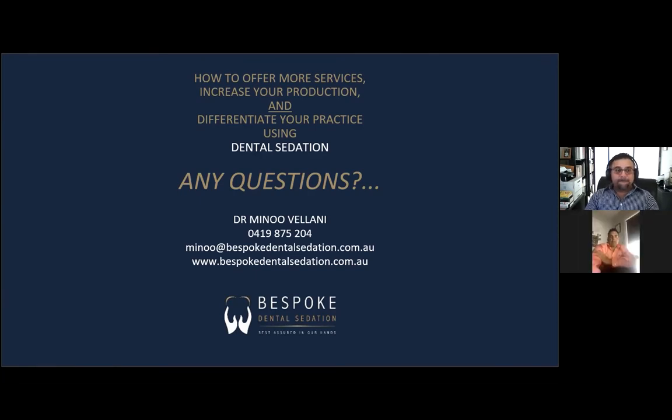Thank you so much, Dr. Vellani. I found it very informative. This ties into our Profitable Practice Partners program at Guns Dental — working with independent suppliers and independent businesses to help grow dental practices in Australia. As a family-owned business, we're really proud of helping the Australian and New Zealand dental industry, and we want to see it grow so we get better clinical outcomes for everyone. Thank you also to Angus Pryor for helping facilitate today. We look forward to the next two weeks with Angus Pryor.